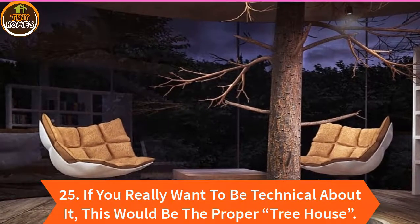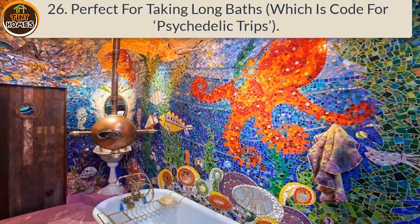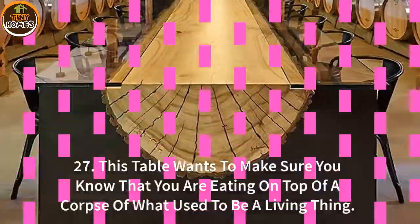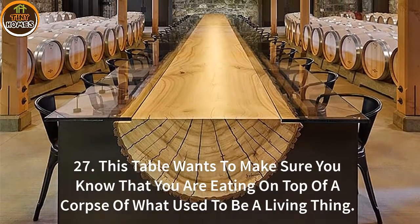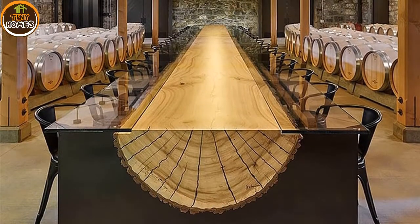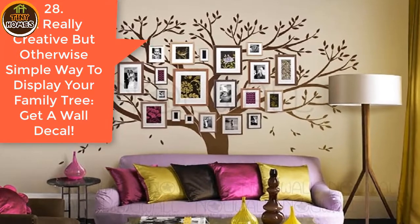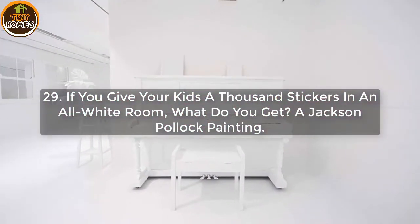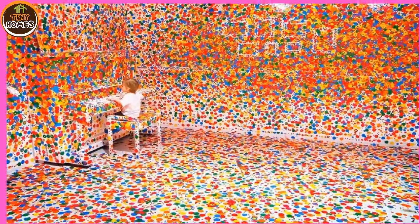26. Perfect for taking long baths, which is code for psychedelic trips. 27. This table wants to make sure you know that you are eating on top of a corpse of what used to be a living thing. 28. A really creative but otherwise simple way to display your family tree — get a wall decal. 29. If you give your kids a thousand stickers in an all-white room, what do you get? A Jackson Pollock painting.